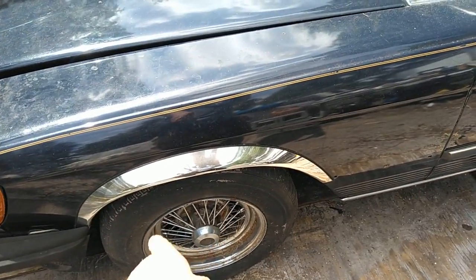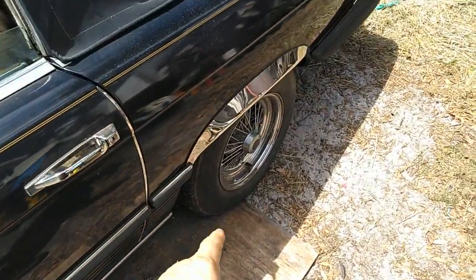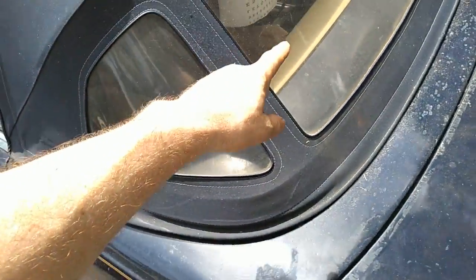I doubt I'll re-chrome the wire wheels. I'll probably powder coat them either black or maybe gunmetal or something. I have another set of wire wheels for this too. The top is in fairly new shape.